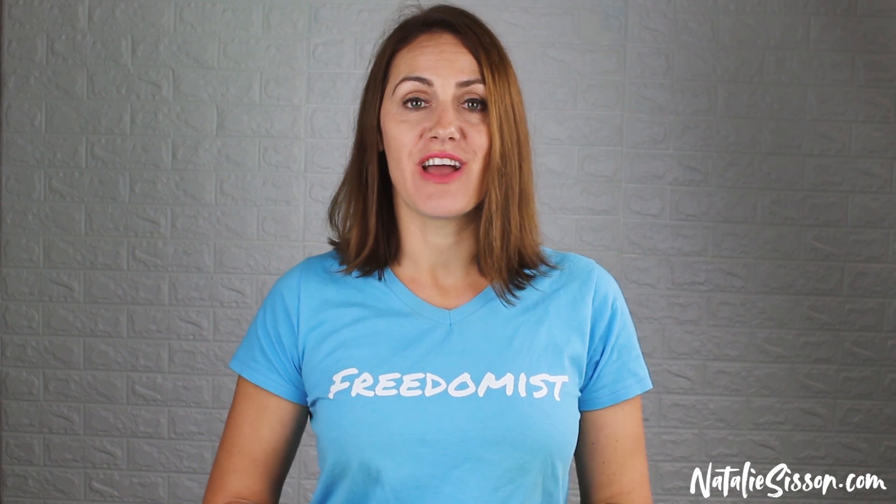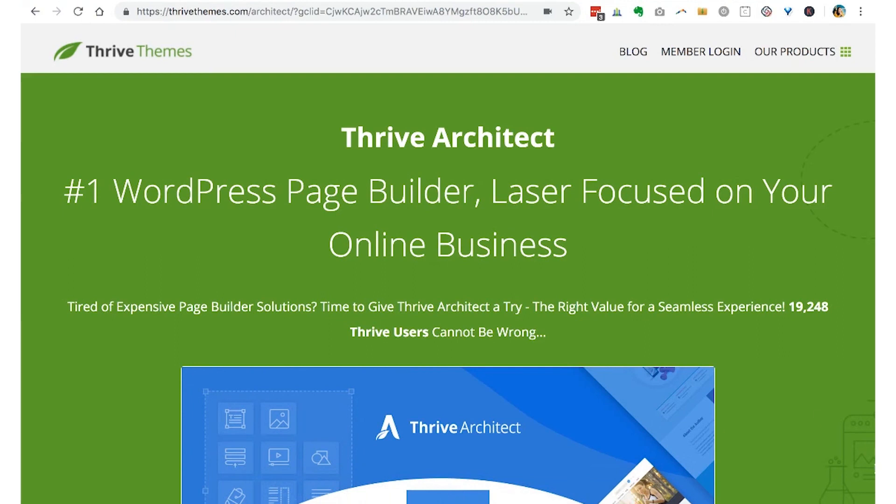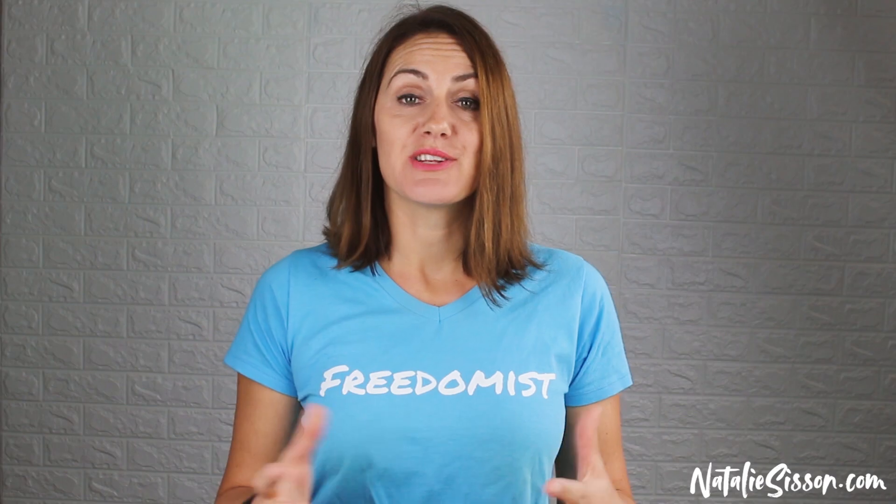Well, I think I have found the most amazing WordPress theme in my life. I'm being really serious about this because I have tried out a lot of WordPress themes. Even working with designers and developers, some of those themes have just been a nightmare. And then I came across Thrive Architect. This is quite possibly the best use of a WordPress theme ever, because it allows you to not only create a website, but landing pages, sales pages, opt-in forms, and webinar pages.